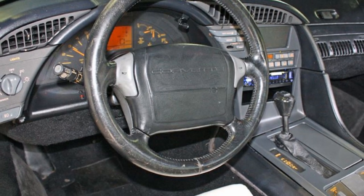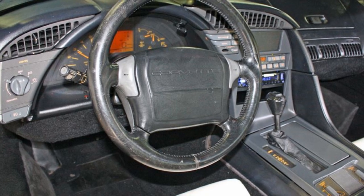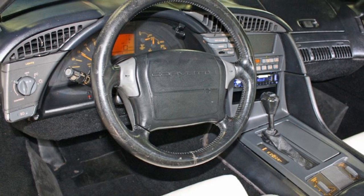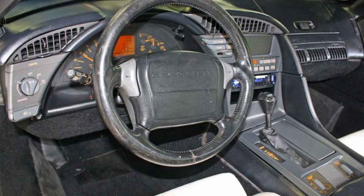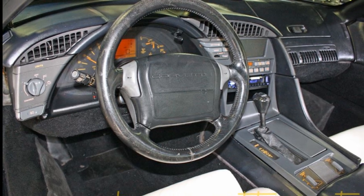It has added chromed stock wheels in average condition with Cooper Zeon tires showing an average of 9/32nds tread depth remaining. It has the added white interior, which is in average condition.